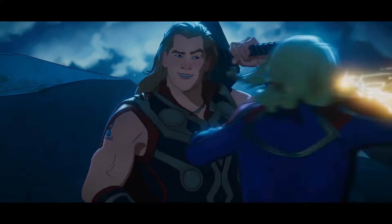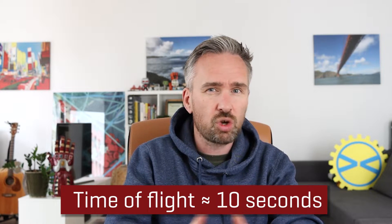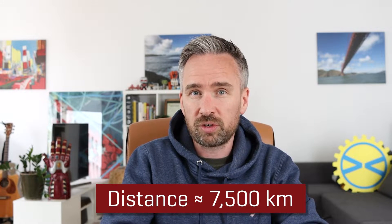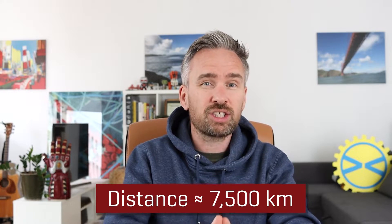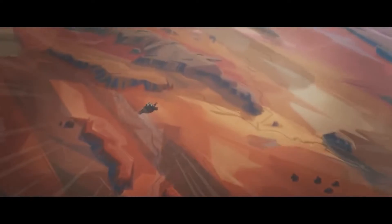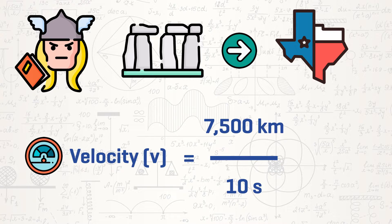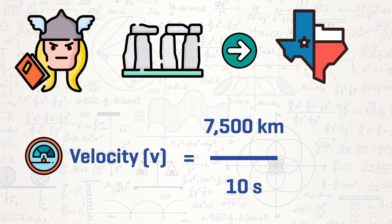What about Thor's journey from Stonehenge to Texas? It took Thor roughly around 10 seconds to move from Stonehenge to somewhere in Texas — quite extraordinary, because in that time he actually crossed an entire ocean. The distance between Stonehenge and somewhere in Texas is approximately 7,500 kilometres. Ignoring the fact that Captain Marvel hits him while he's in flight and treating it like a single punch, knowing that Thor took 10 seconds to travel 7,500 kilometres, we can calculate an average velocity for Thor of 750 kilometres per second.